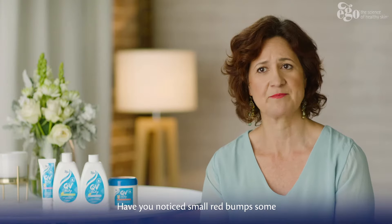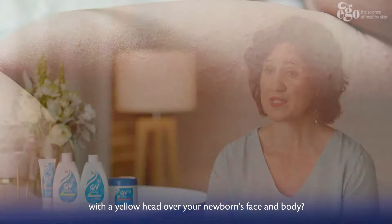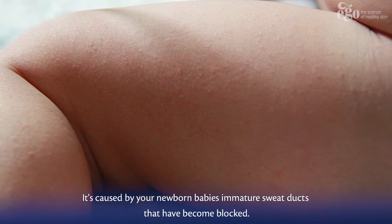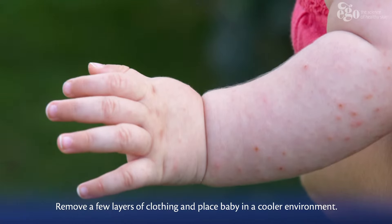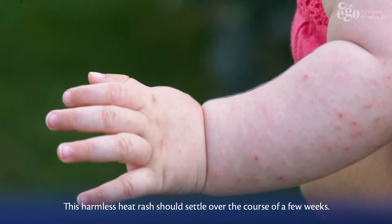Have you noticed small red bumps, some with a yellow head, over your newborn's face and body? This is called miliaria, also known as heat rash. It's caused by your newborn baby's immature sweat ducts that have become blocked. Remove a few layers of clothing and place baby in a cooler environment. This harmless heat rash should settle over the course of a few weeks.